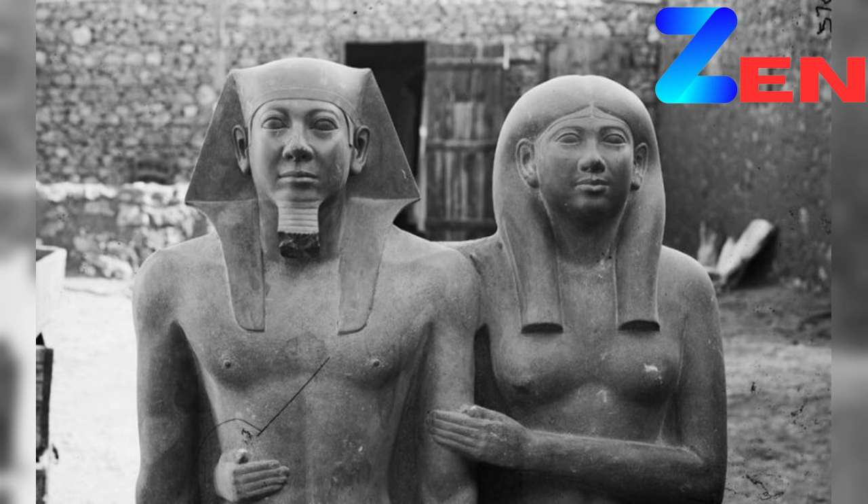These images, often unearthed from archives or private collections, provide glimpses into the creative process, the context in which sculptures were made, and the intricate details that may go unnoticed in public view.